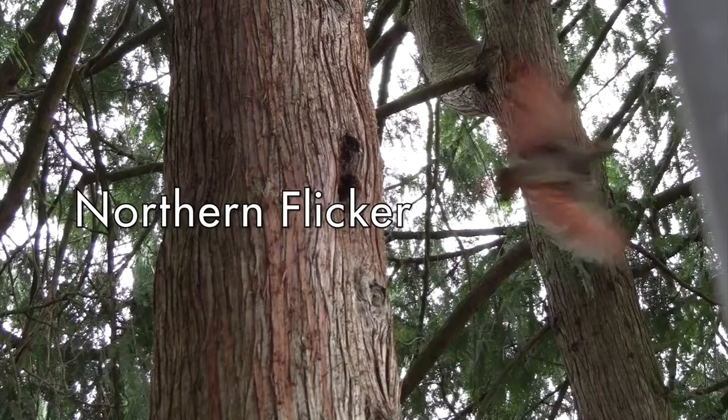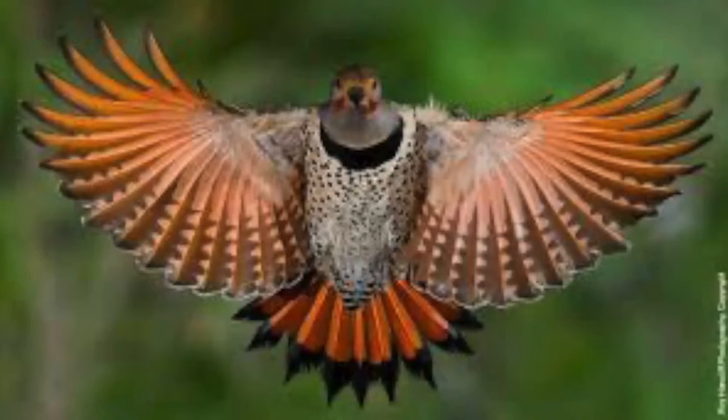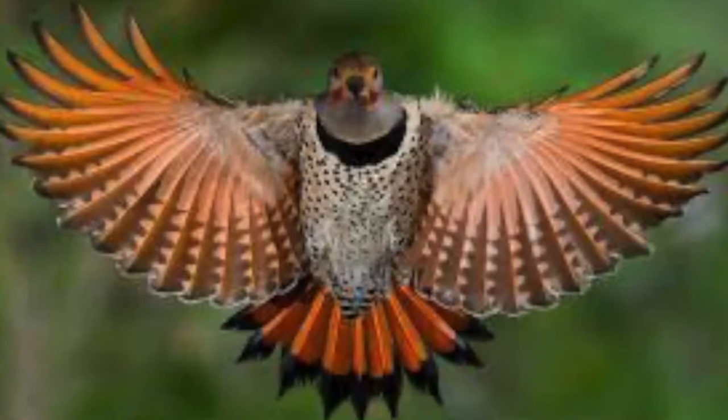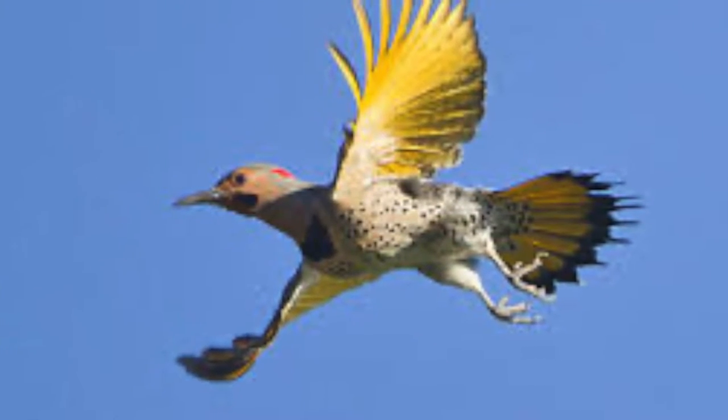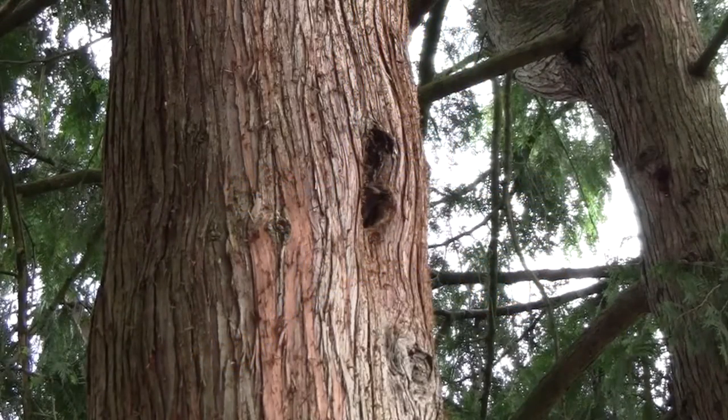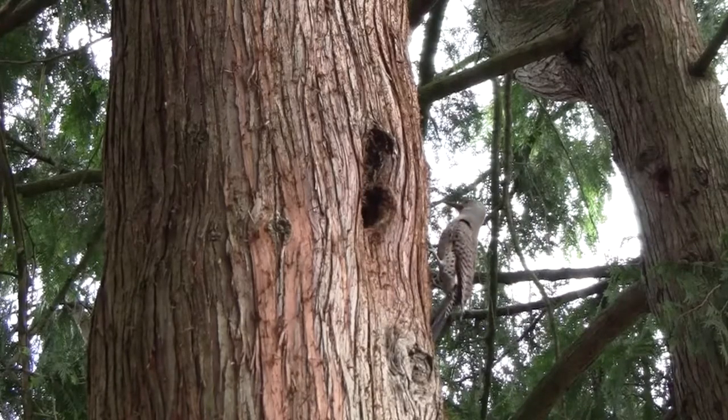See those orange wings? That's a northern flicker. To be more specific, it's a red-shafted northern flicker, the western variety as opposed to the eastern yellow-shafted northern flicker. And as it turned out, it was a pair of northern flickers banging on my roof to establish their territory and also making a nest.